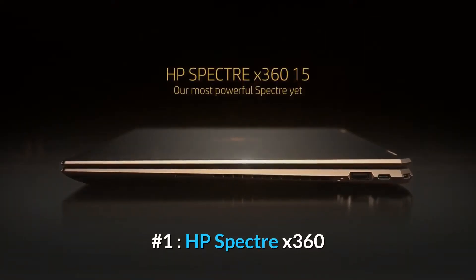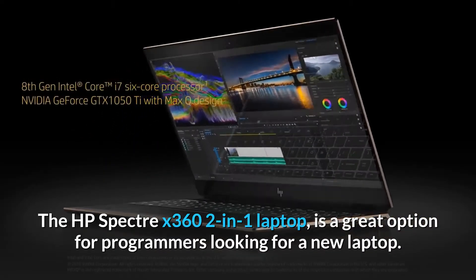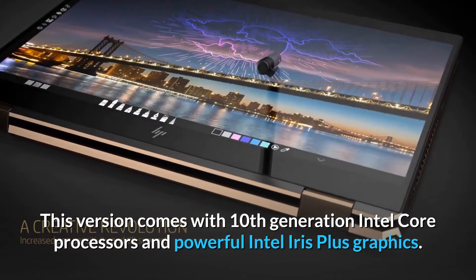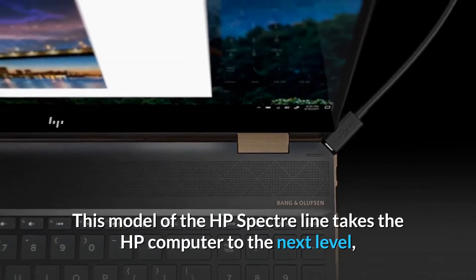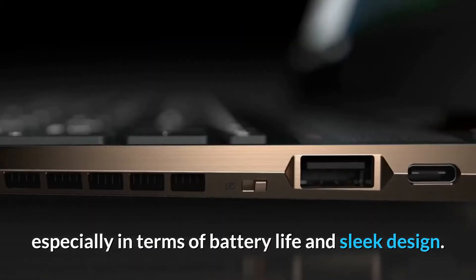Number 1, HP Spectre X360. The HP Spectre X360 is a great option for programmers looking for a new laptop. This version comes with 10th generation Intel Core processors and powerful Intel Iris Plus graphics. This model of the HP Spectre line takes the HP computer to the next level, especially in terms of battery life and sleek design.